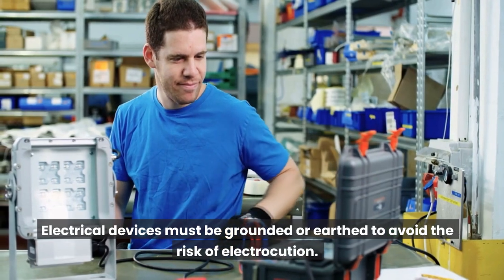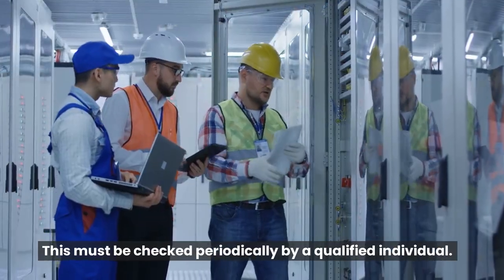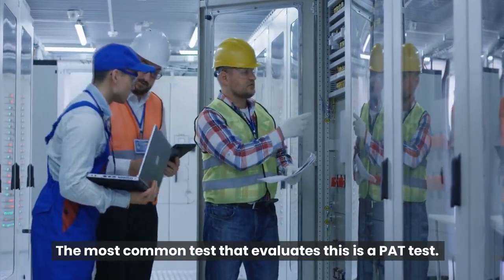Incorrect grounding. Electrical devices must be grounded or earthed to avoid the risk of electrocution. This must be checked periodically by a qualified individual. The most common test that evaluates this is a PAT test.